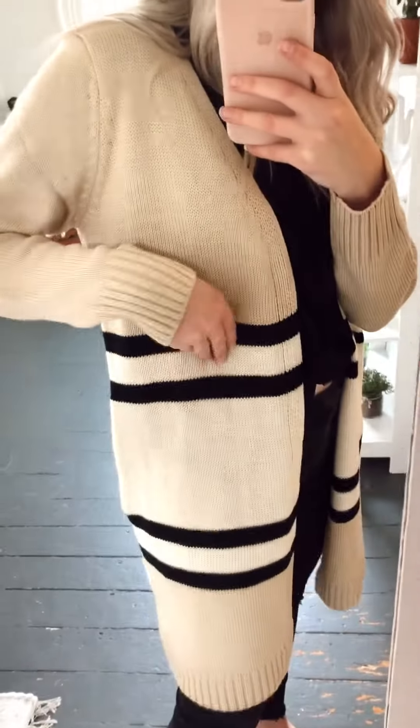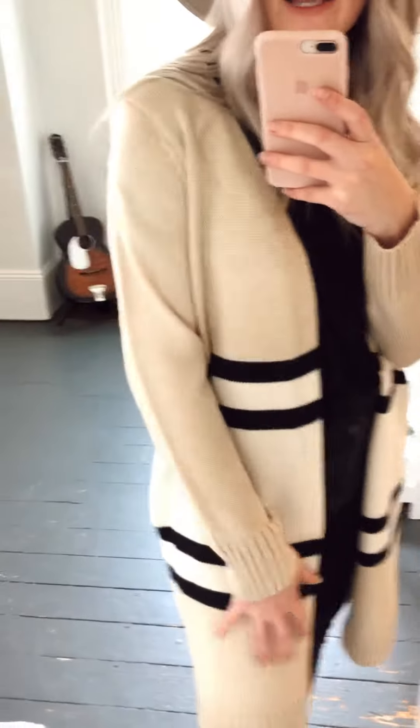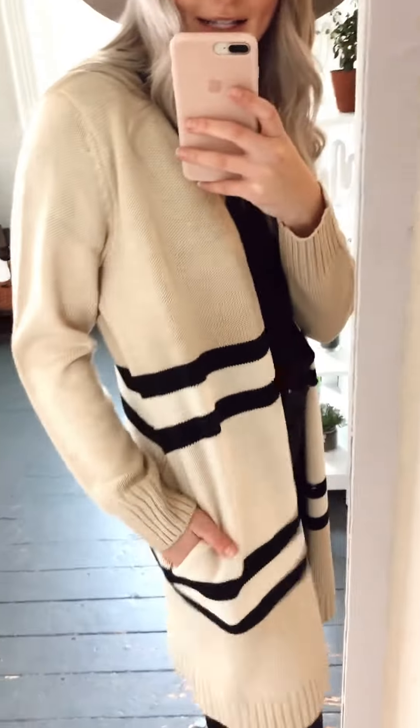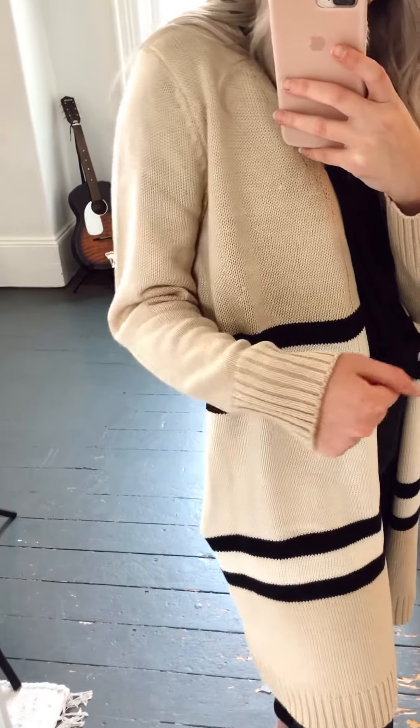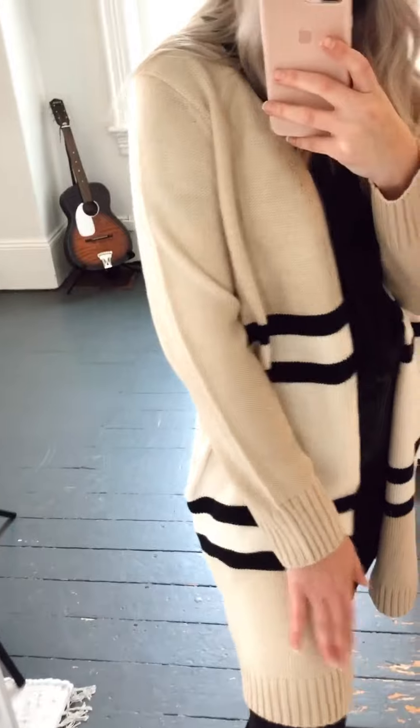I love the simple off-white and black color blocking that it has. This also has pockets, which is great, and it does have this really cute ribbing detail on the cuffs and at the bottom of the cardigan.